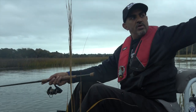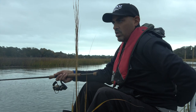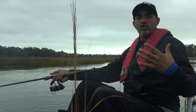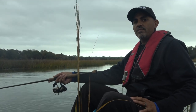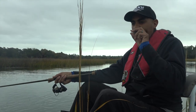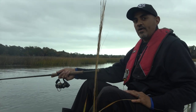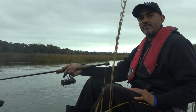Right around this bend there's a big wall. Sheep's head are a challenge — they call them convicts because they're bait stealers. They tap, tap and suck in the bait — you've got to learn that feel. You lose a lot before you catch one. But it's an awesome challenge and a great eating fish. Let's head down there and check it out.